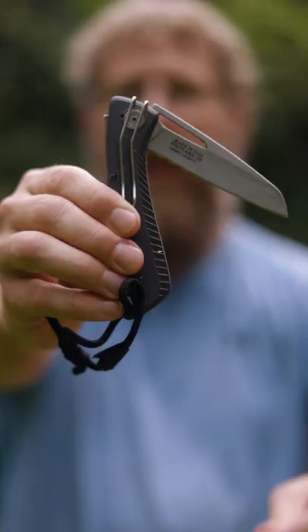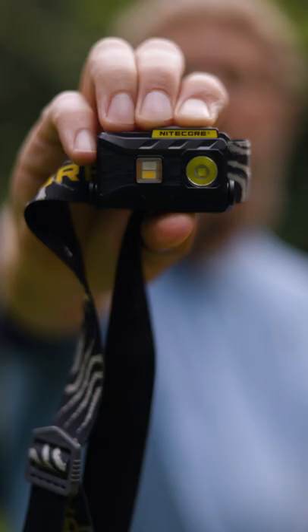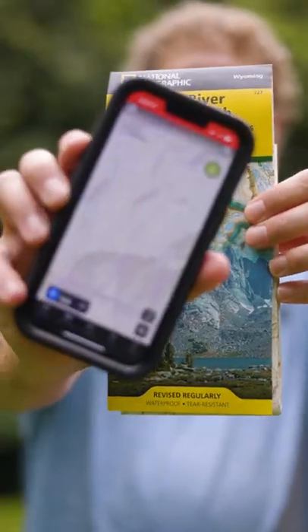A first aid kit, a knife, an emergency satellite communicator, a headlamp, a map or GPS app, repair tape.